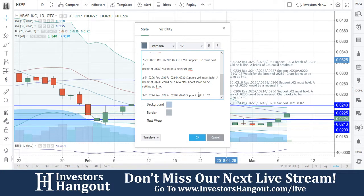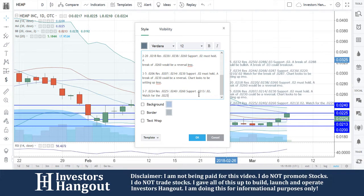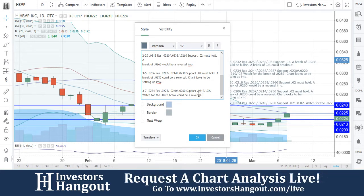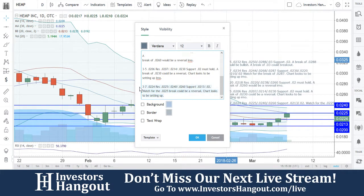Support at 0.0213 and 0.02. Again, watch for the break — watch for the 0.0225 break, which could be a reversal. The chart looks to be setting up.